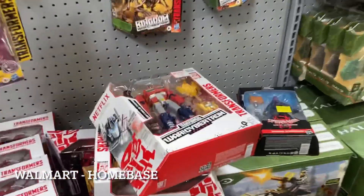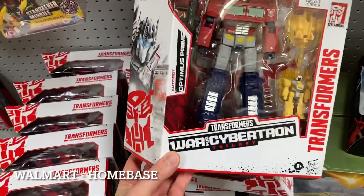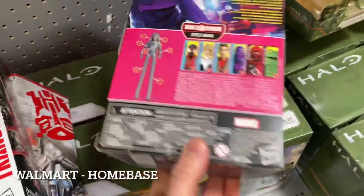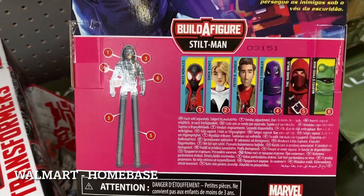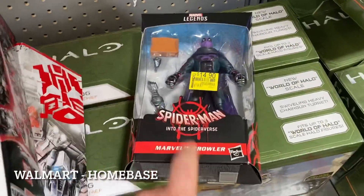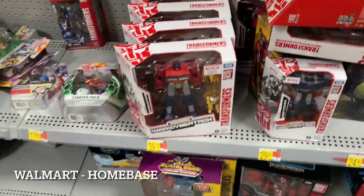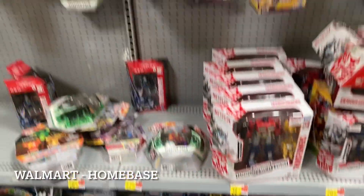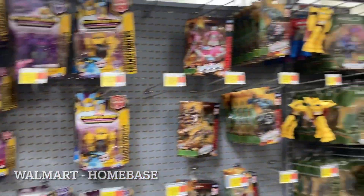There's an Optimus here - you could almost build this entire wave right now, get really close. On clearance if this was a bigger build-a-figure I'd consider building him, but I'm happy with what I have. Let's go check NECA - as usual if you don't see it there was nothing there.